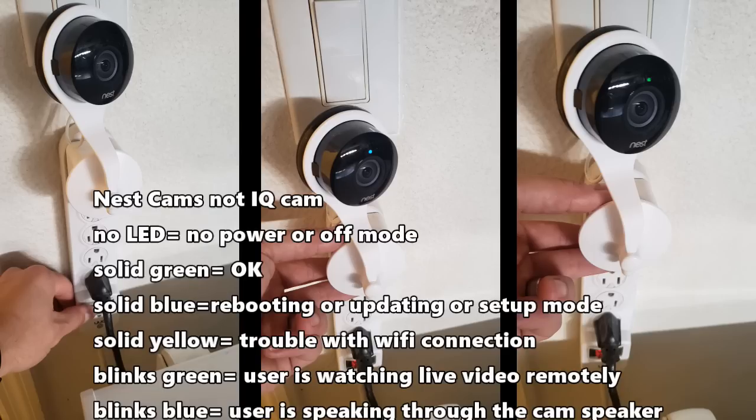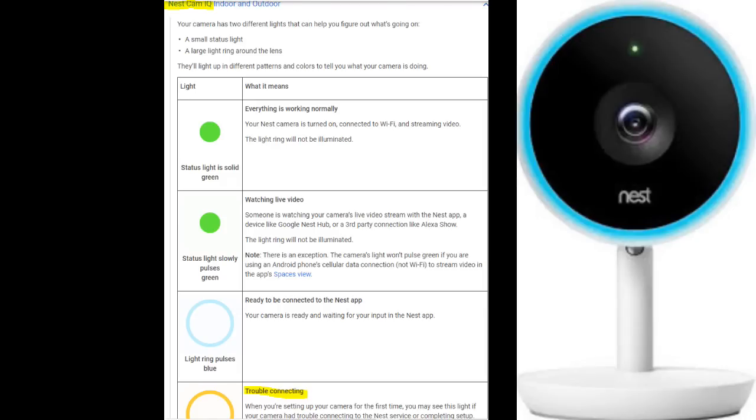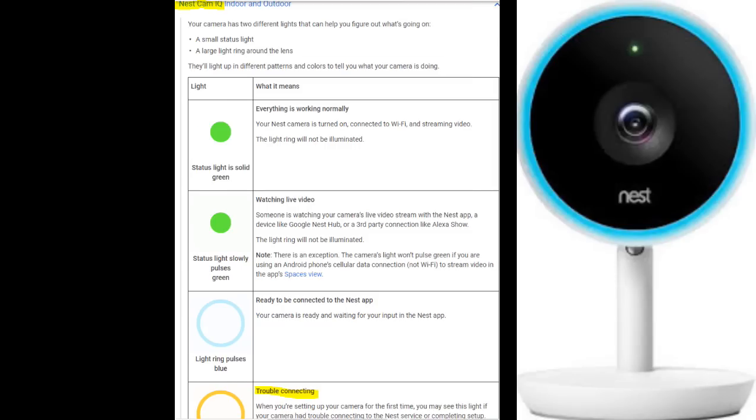A blinking green light means someone is watching a live feed from the Nest app or the Nest website. A blinking blue light indicates normal operation — this means someone is watching the live feed and speaking remotely through the speaker. For the Nest Cam IQ, a solid green light indicates that everything is working perfectly: you are connected to Wi-Fi and it is streaming video.